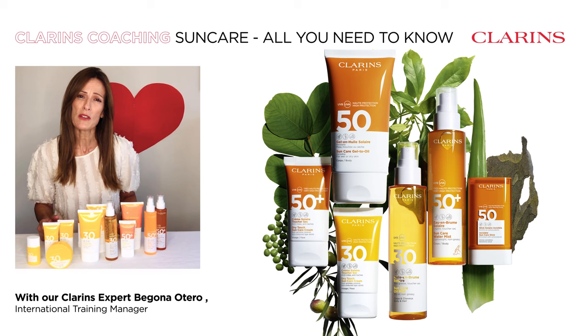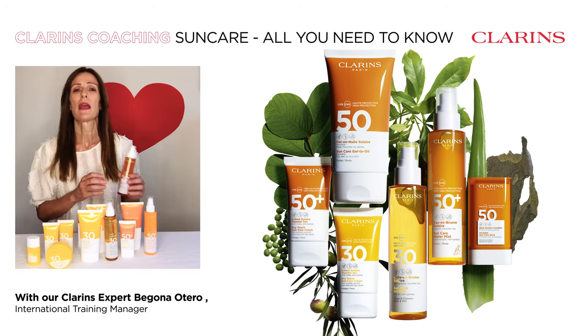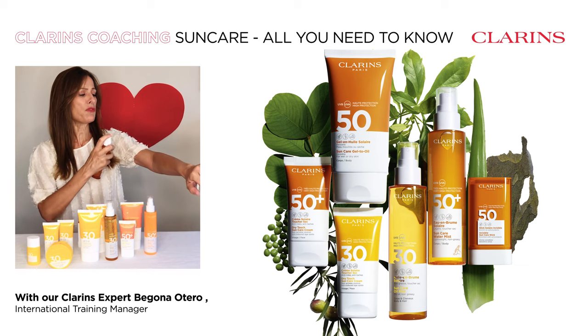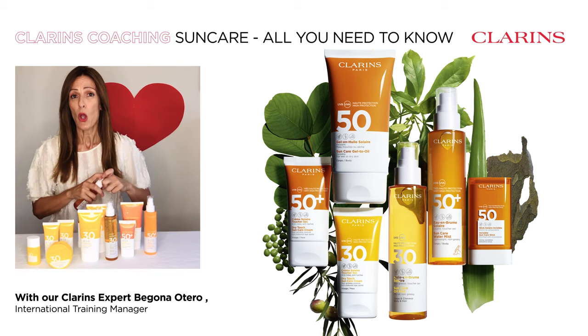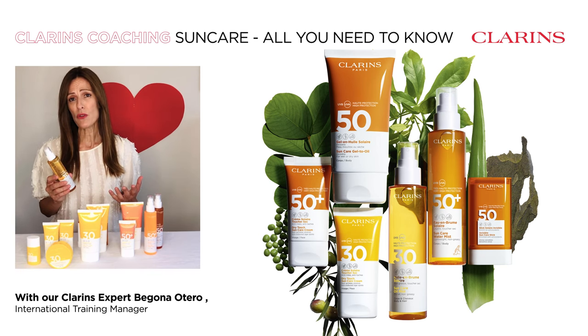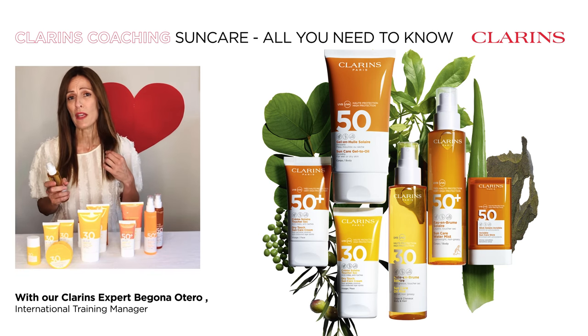If you're looking for something easy to apply, our SPF 50 water mist leaves an invisible finish and it's fresh as water. Or the SPF 30 oil mist — it's a dry oil, it's non-greasy, and it will also protect your hair.